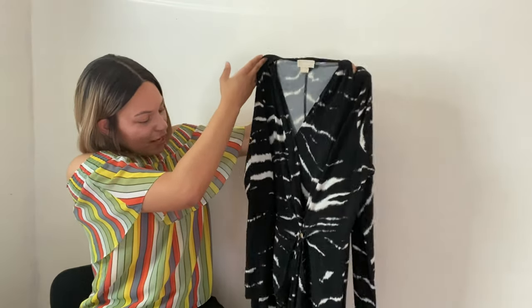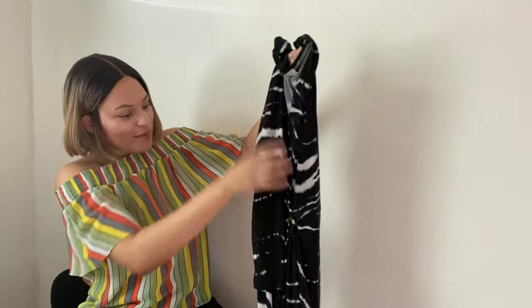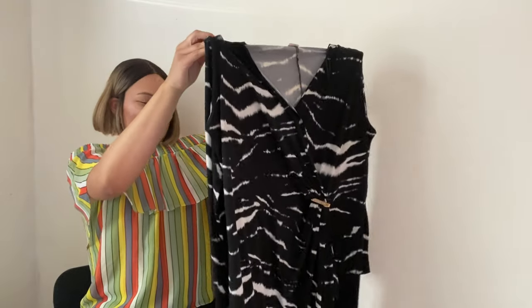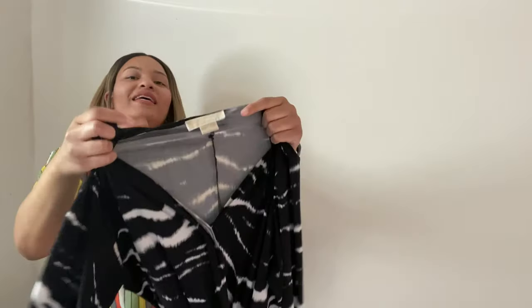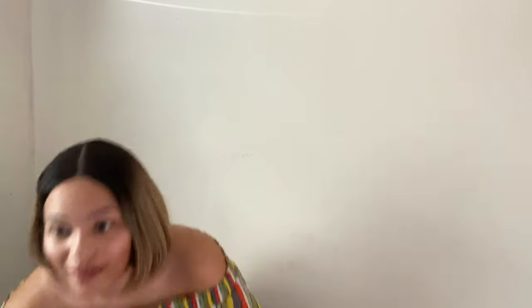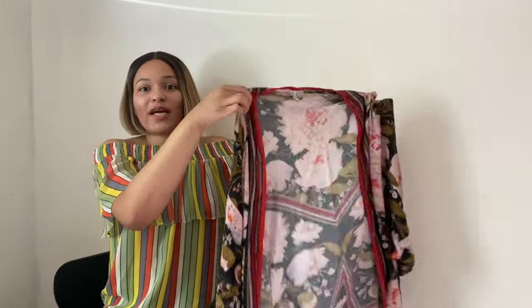This next item is by Michael Michael Kors — it's a pretty long sleeve V-neck dress with a size 1X. Plus sizes always do so well for me, which is one of the main reasons I picked it up. I'm expecting to get around $25 for this dress. I was looking at ThredUP — if I send it there I'd probably get around a $15 to $20 payout. I think I'll be better off selling on my own.